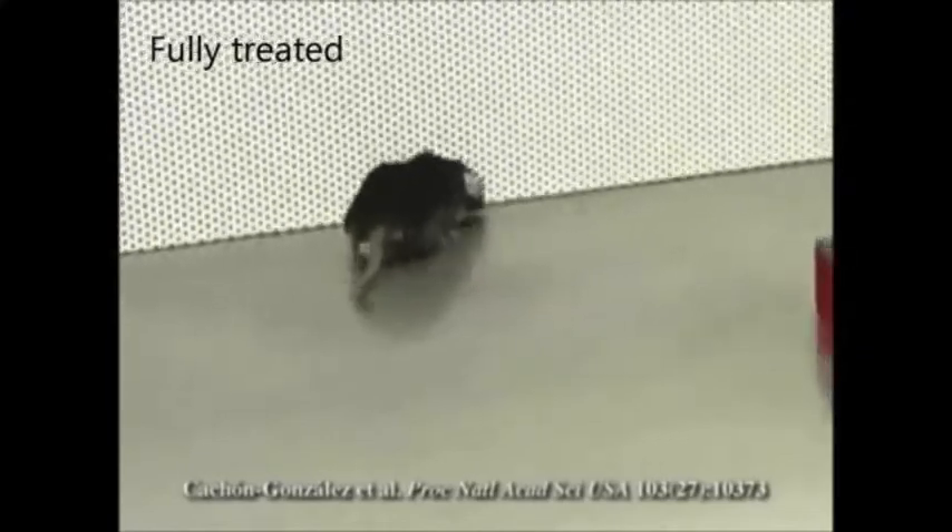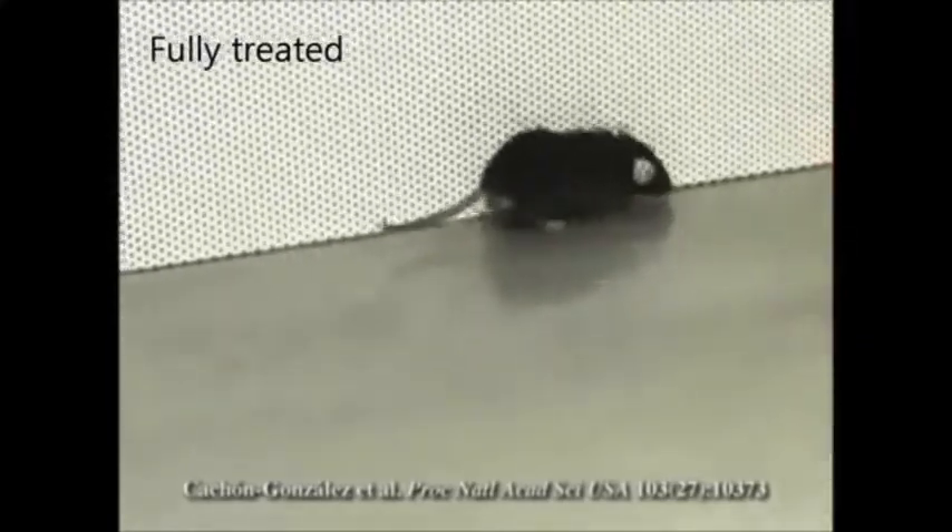Although movement is not normal, this mouse is alive at one year of age, approximately three times older than untreated mice. In the tail suspension test, the AAV-treated mouse retracts its hind paws as observed in normal mice.